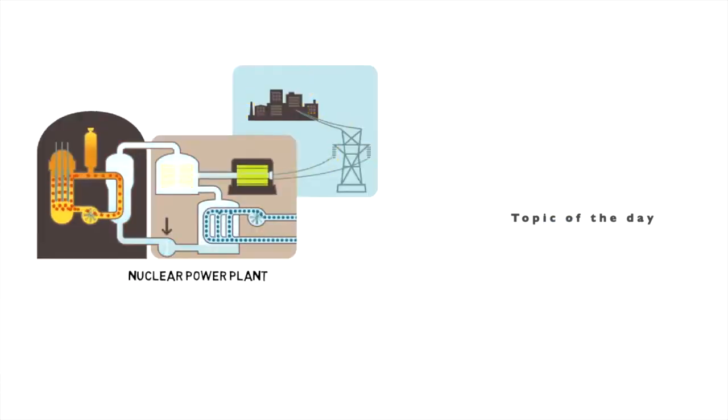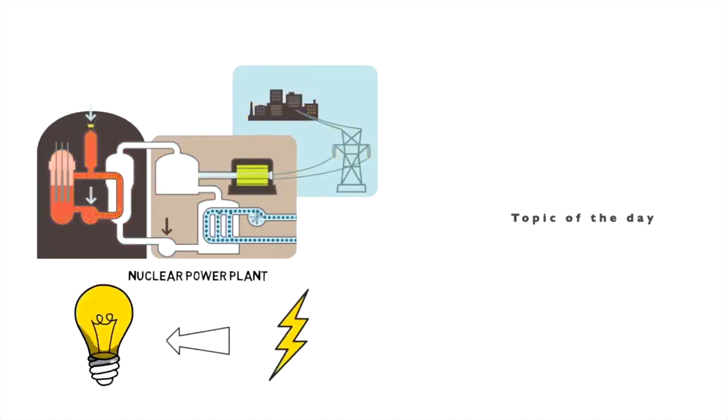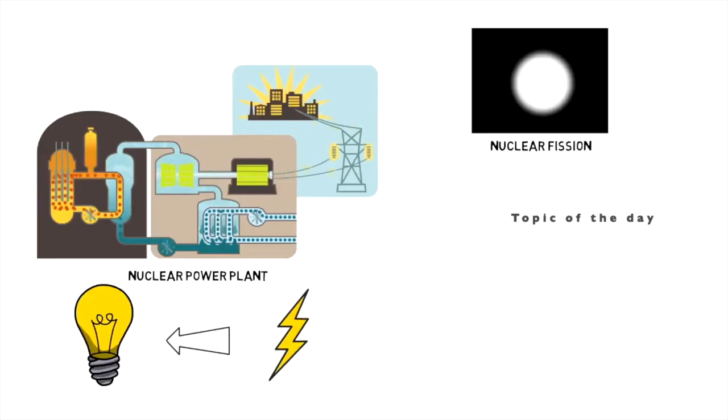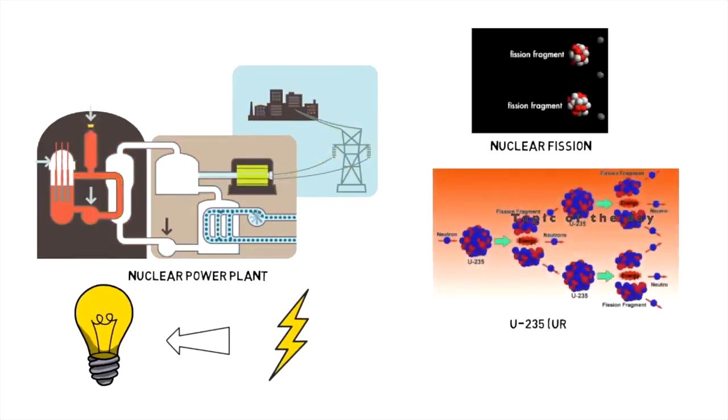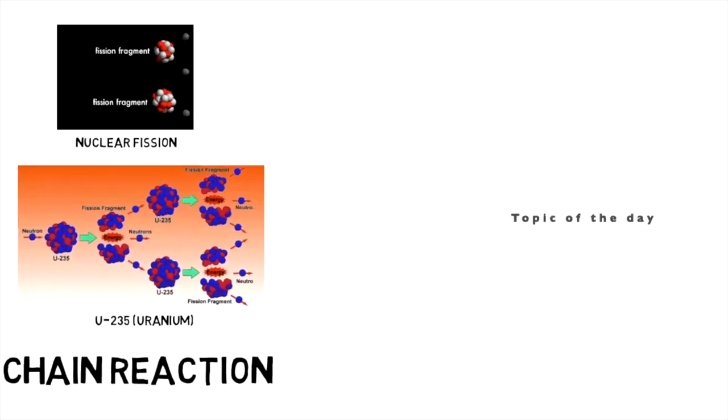Nuclear power plants do the same job as other power plants, generating energy used to create electrical power. But they do so by harnessing nuclear fission, which occurs when the nuclei of atoms of elements like uranium are split, releasing large amounts of energy.